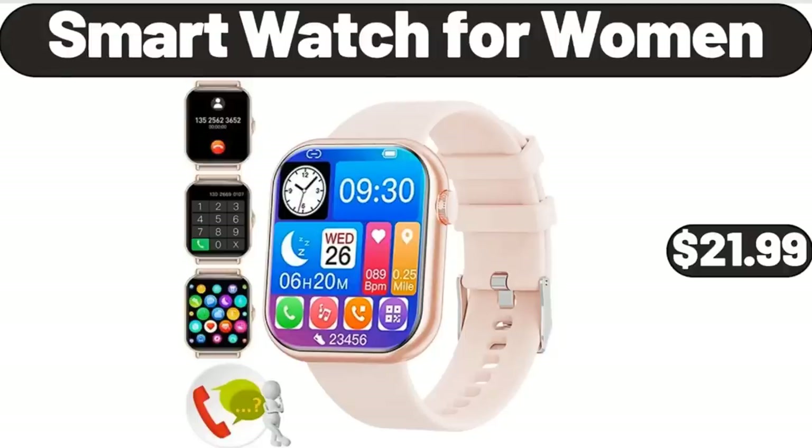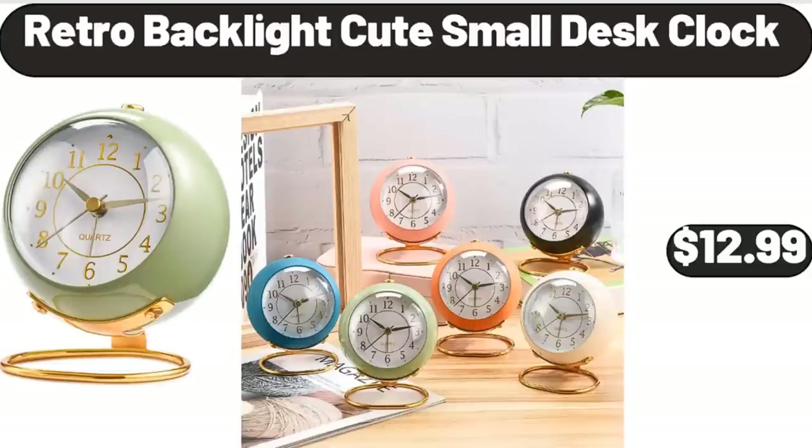Smart Watch for Women, $21.99. Retro Backlight Cute Small Desk Clock, $12.99.